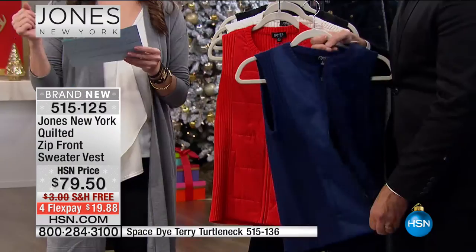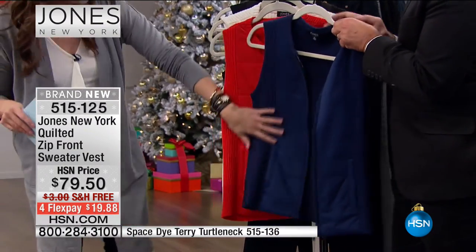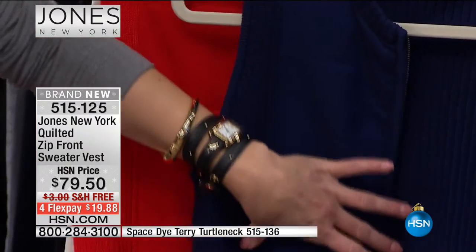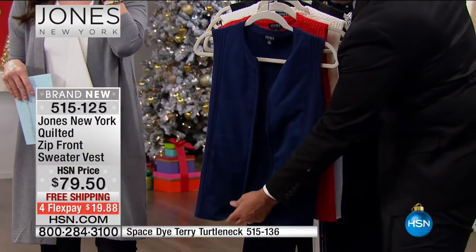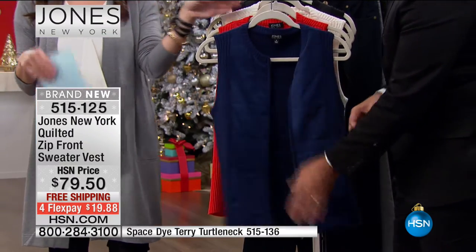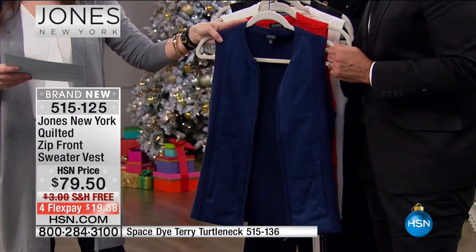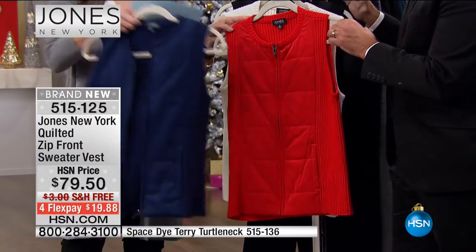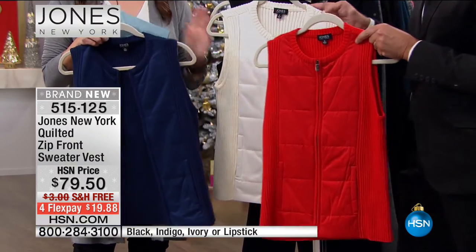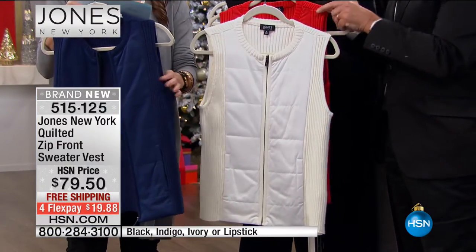With the blue, I love it back to denim — a denim shirt underneath and different denim on the bottom. That whole denim look is so happening right now. You've got a ribbed feel all the way around with a quilted front right down the center. It comes in four colors: indigo, lipstick, ivory, and black. 24 and a half inches in length, machine wash dry flat, extra small through 3X.